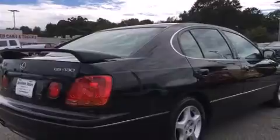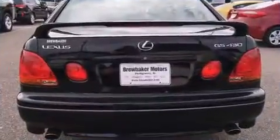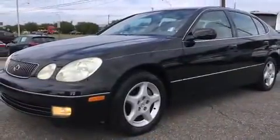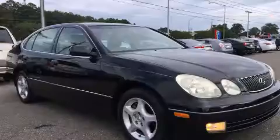A wealth of standard features means that you no longer have to sacrifice — like leather upholstery, front and rear reading lights, speed-sensitive wipers, a built-in garage door transmitter, an automatic dimming rearview mirror, automatic dimming door mirrors, and power front seats.